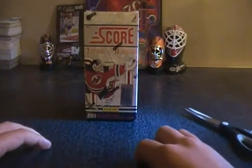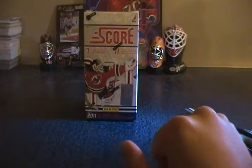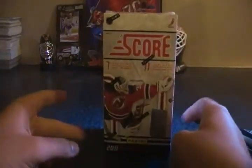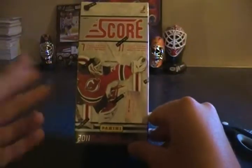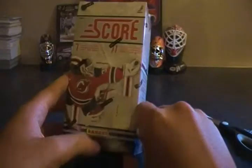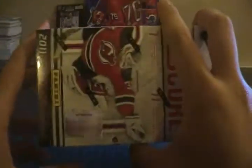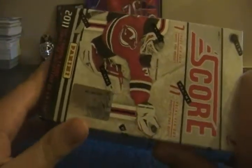Hey guys, this week got a box of 2011-2012 Score Hockey — seven cards per pack, 11 packs per box. If you saw last week, got that gold hot rookies which was definitely the hit of the box. This year there were autographs, a little bit rare, and you'll be looking for Ryan Nugent-Hopkins. Serial number is 940155-63, so ending in 63. We'll get right into it.